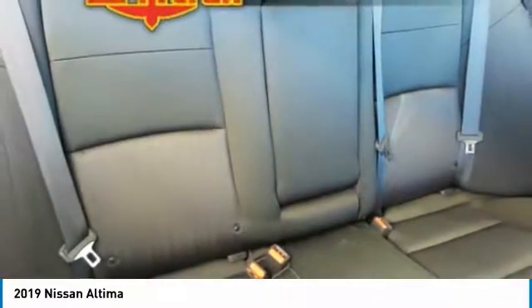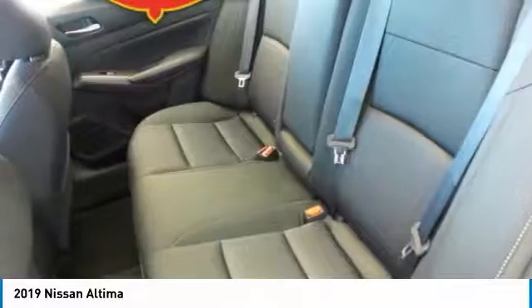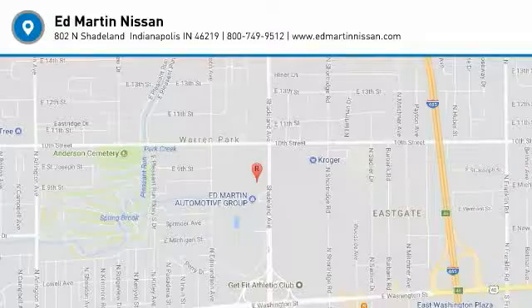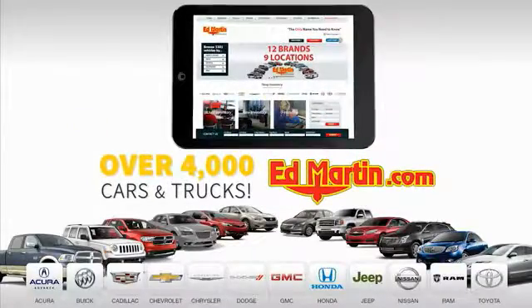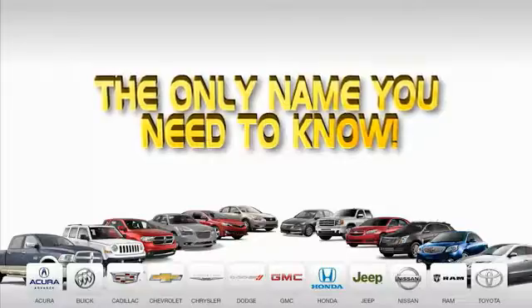This isn't just a vehicle — it's an experience. So stop in for a test drive today. Nine convenient locations, 12 top-selling brands, and over 4,000 new and used cars and trucks online at edmartin.com. Ed Martin is the only name you need to know.